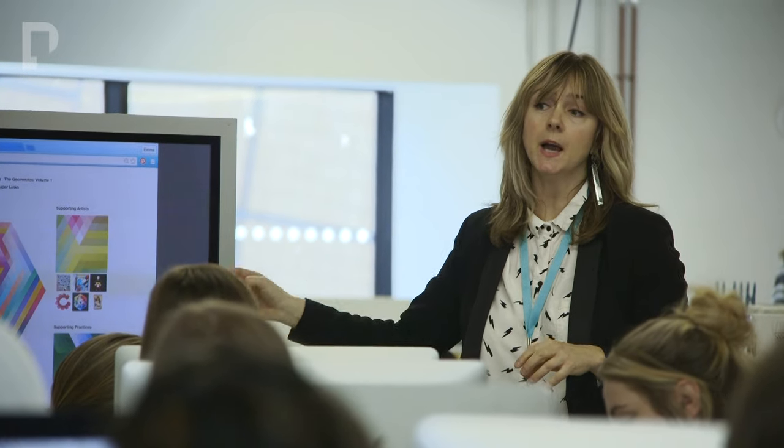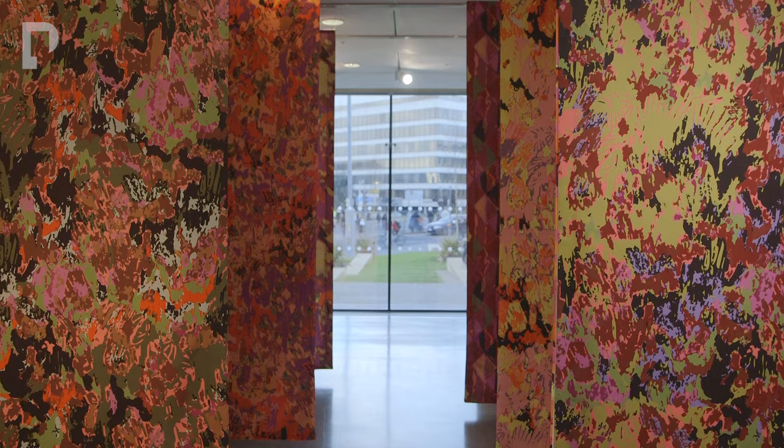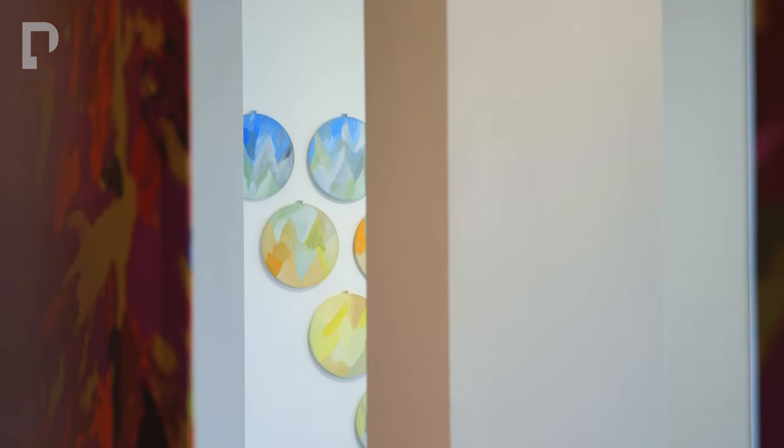I think they invited me to perhaps be the first show of the textile season because I am a bit interdisciplinary. There are lots of different media that I use, and so for the students here, especially the textile and fashion students, they can see the language being placed in exciting and quite unusual ways.